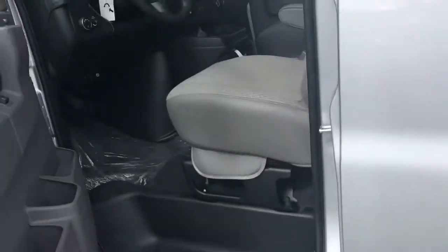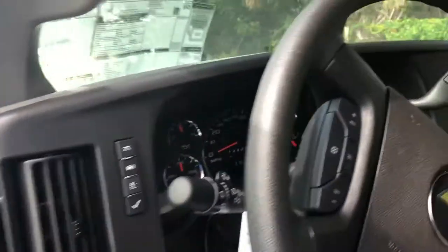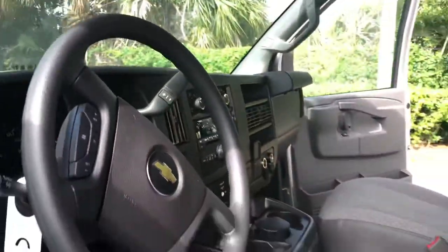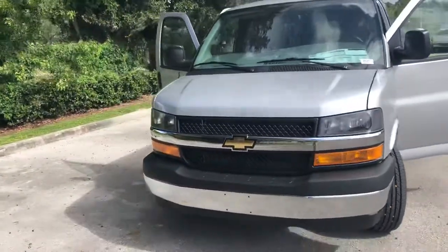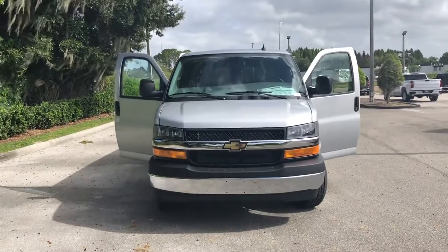It's your gas tank right there. But yes, would love to see you. My name is Matthew and I'm at Regal Chevrolet in Lakeland. This is the 2020 Chevrolet Express passenger van. Any questions at all, please feel free to reach out. We'll look forward to seeing you soon. Thank you.